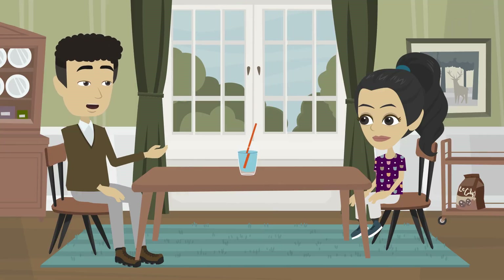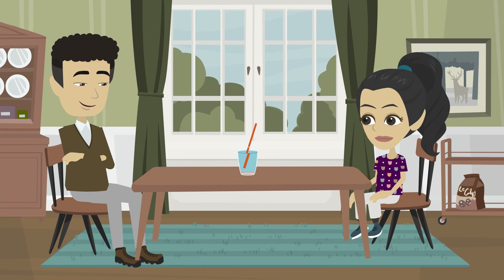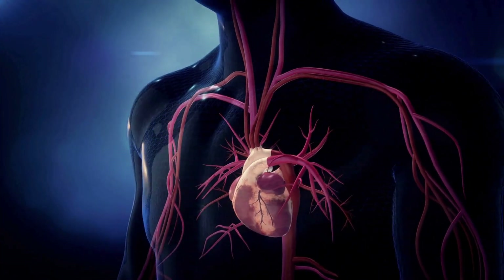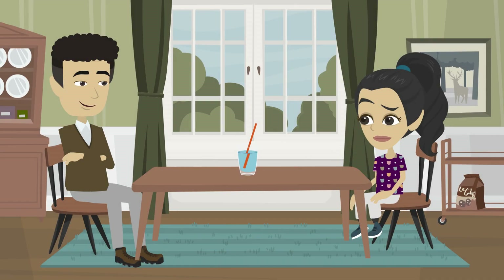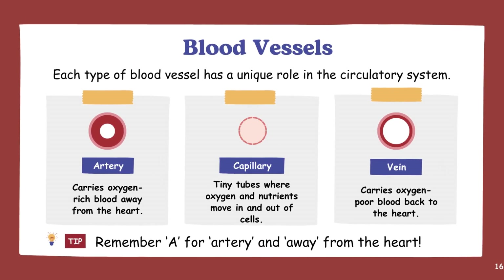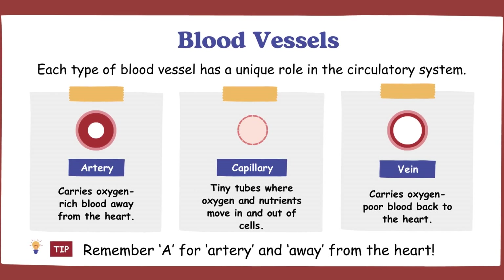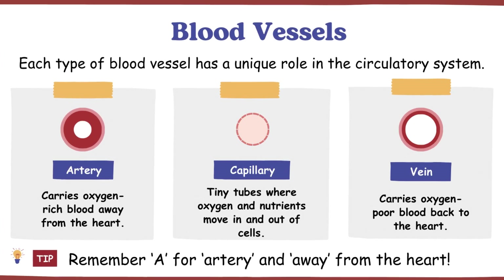Imagine this glass of water is your blood, and the straw is a blood vessel. When I blow air into the straw, bubbles form in the water and the water starts moving. That's what your heart does — it pumps blood to carry oxygen and nutrients to your whole body. Where does the blood go? It moves through three types of blood vessels: arteries carry oxygen-rich blood away from the heart; veins carry oxygen-poor blood back to the heart; and capillaries are tiny tubes where oxygen and nutrients move in and out of cells.